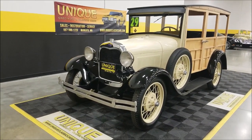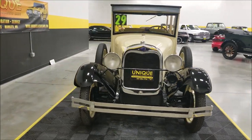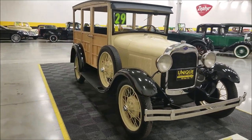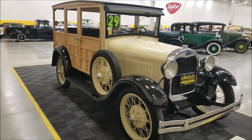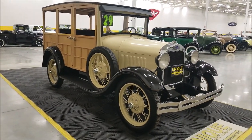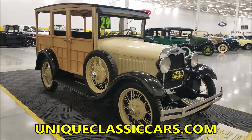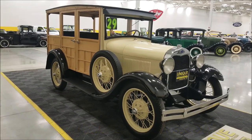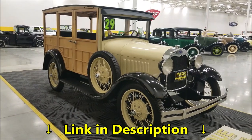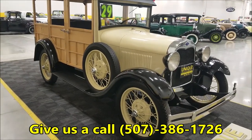This particular one is still powered by the 201 cubic inch L-head inline four-cylinder, paired with a three-speed manual transmission. If you want to check out still pictures — the construction, the interior, the underside, the engine bay — those can be seen at uniqueclassiccars.com. There's a link down below this video in the description. Click on that and it'll take you right there. Feel free to call us at 507-386-1726.